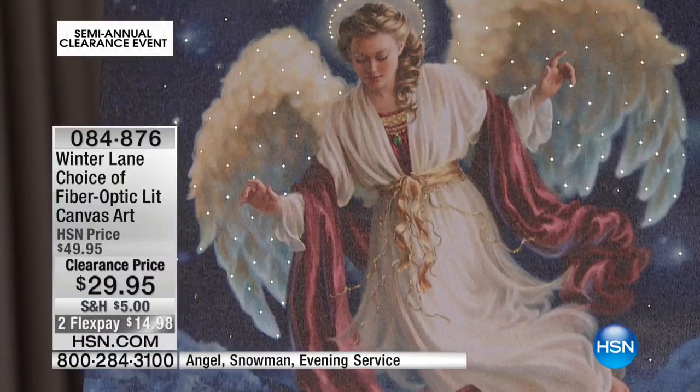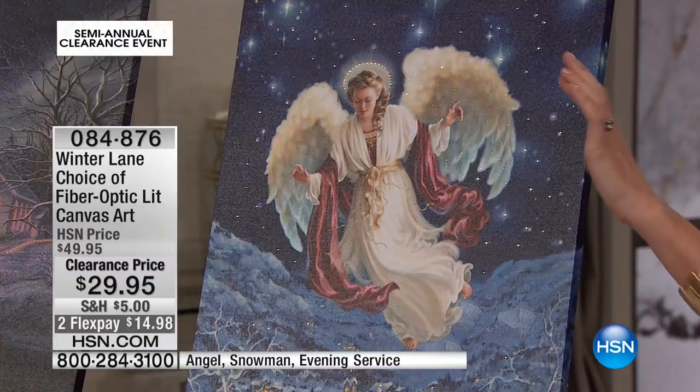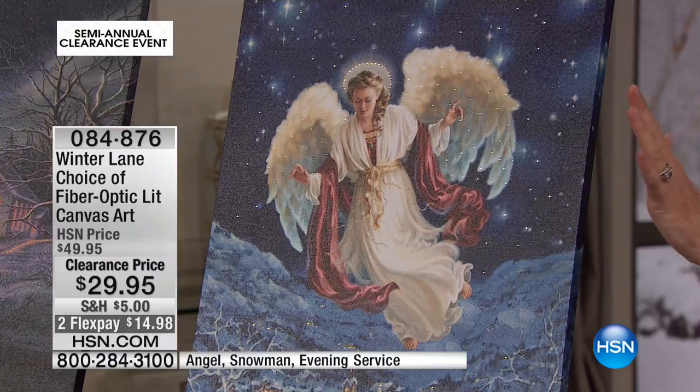$29.95 — so you are saving $20 today. These are remote controlled and just as beautiful during the day.